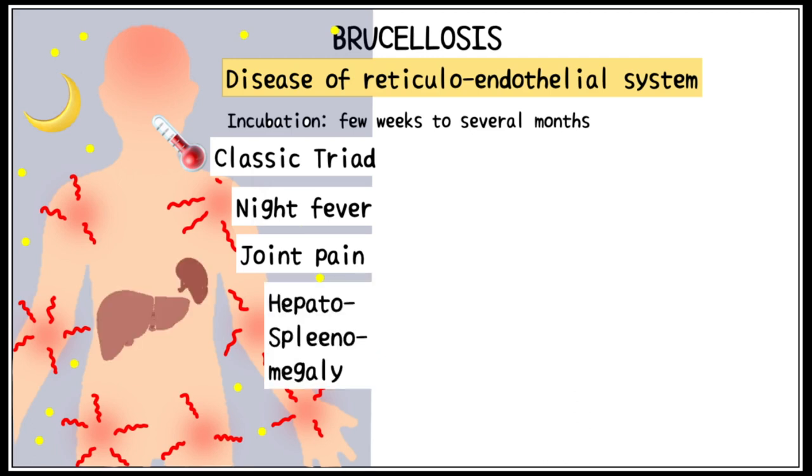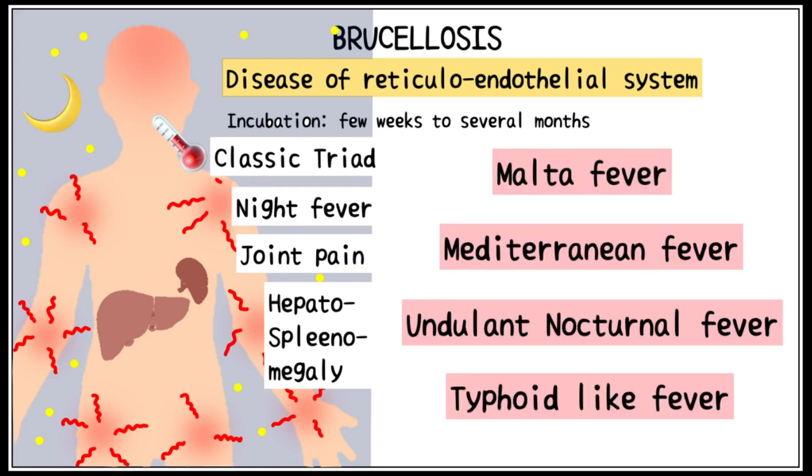This condition can also be called Malta fever, Mediterranean fever, undulant nocturnal fever — which means fever that rises and falls throughout the night — and a less severe typhoid-like fever. All of these names can be used to confuse you in competitive exams, so try your best to remember them.